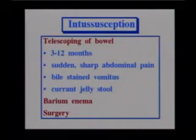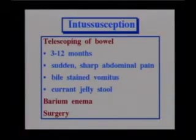Intussusception occurs usually around ages 3 to 12 months. The child pulls up their knees with terribly sharp abdominal pain. The vomitus is usually bile-stained because nothing is moving through. We describe the stool as currant jelly — a bloody, mucousy stool. Frequently, a barium enema is done to help diagnose intussusception, and sometimes the weight of the barium might straighten it out, but not usually. Most cases end up requiring surgery.